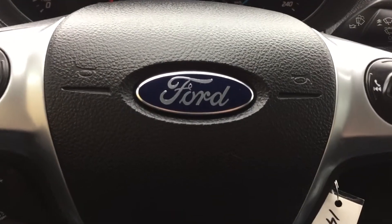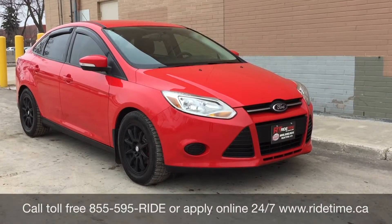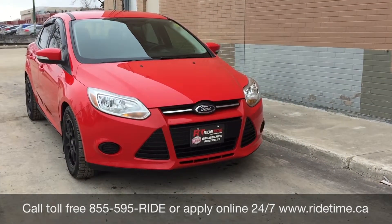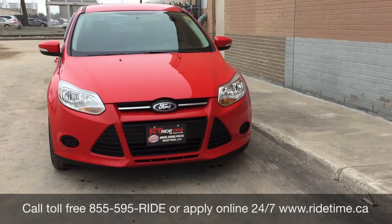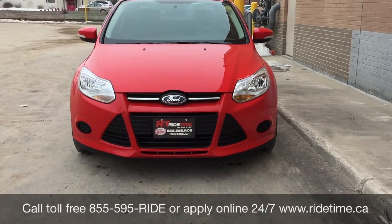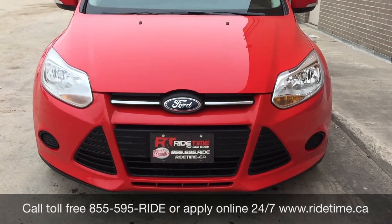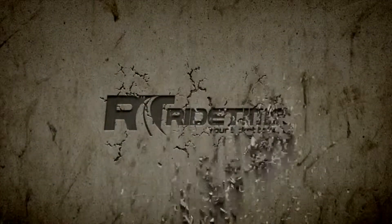I'm going to step out front to tell you how you can get a vehicle just like this. That is all for our video on our 2014 Ford Focus SE. If you are looking for a vehicle like this or any other vehicle, check out our inventory at ridetime.ca or give us a call toll-free at 1-855-595-RIDE, or come on down to one of our two locations: either 715 Pembina Highway or 87 Oak Point Highway at the corner of Rosenort and Selkirk. We do offer financing as low as 0% OAC — come check us out. This has been Ride Time.